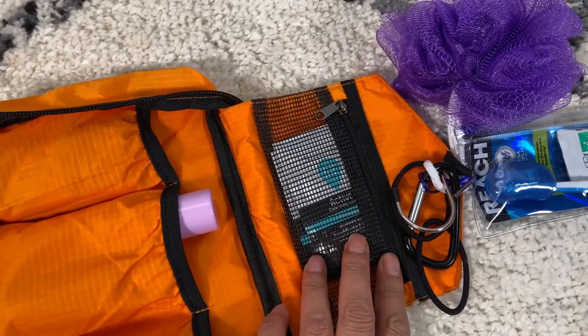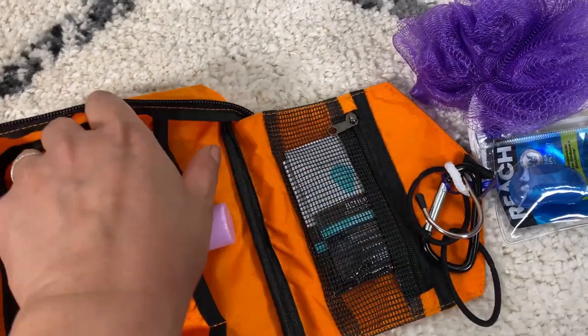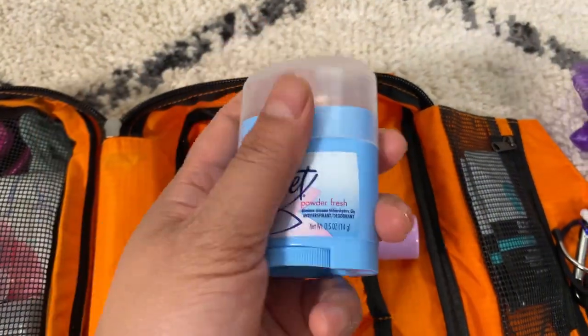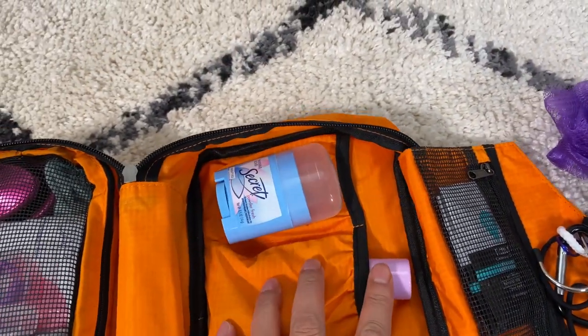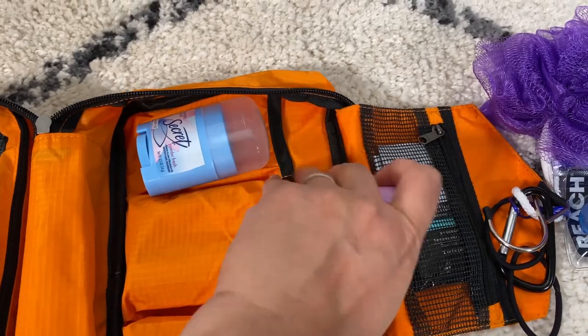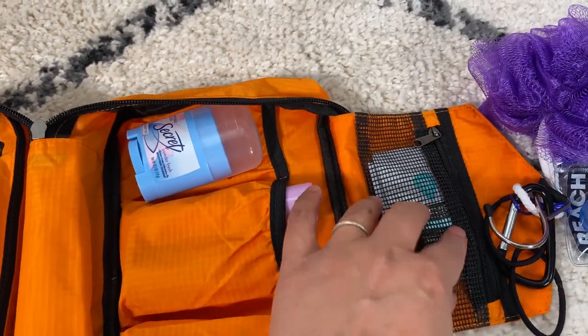Here in this mesh pocket I just have feminine wipes — just to feel fresh. Then here I have a small deodorant; again you can find that in the travel section of any store. In the mesh pocket you could put anything — a fragrance, a body spray, or other types of packets like body wipes.